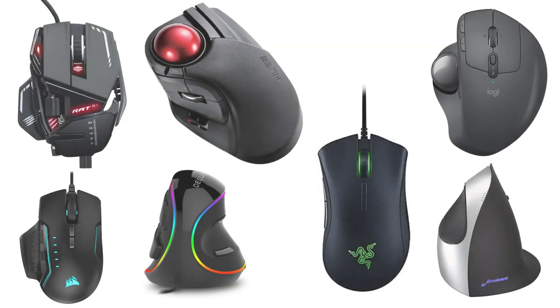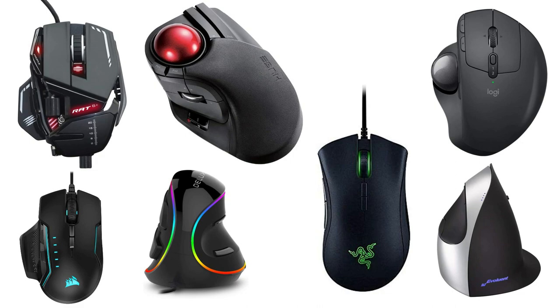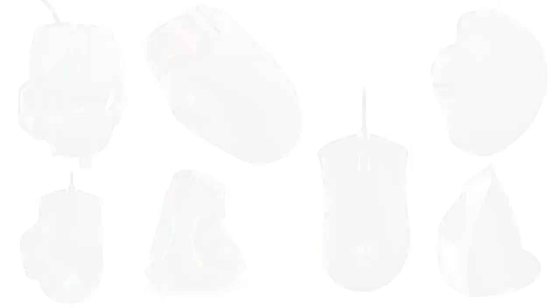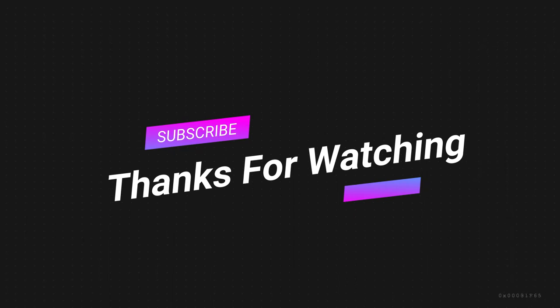That was all the products we researched. If any good product is missing from this list, don't hesitate to comment down below. If you have any suggestions on how we can make this better, you can always let us know. Thanks for watching.